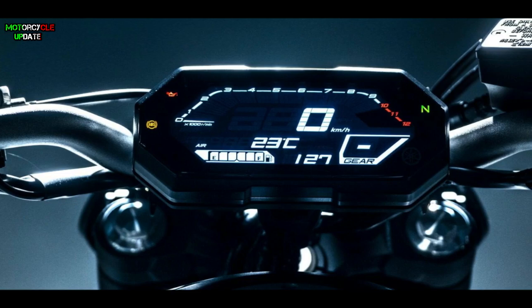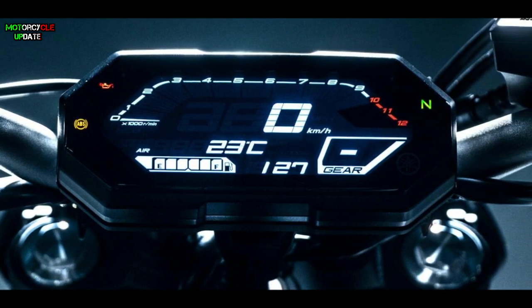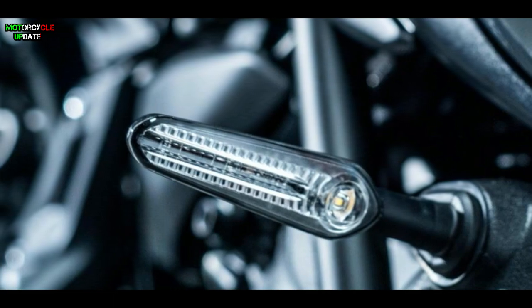The Yamaha MT-07 2021 is now equipped with a new negative LCD panel instrument cluster as well as a new LED turn signal.